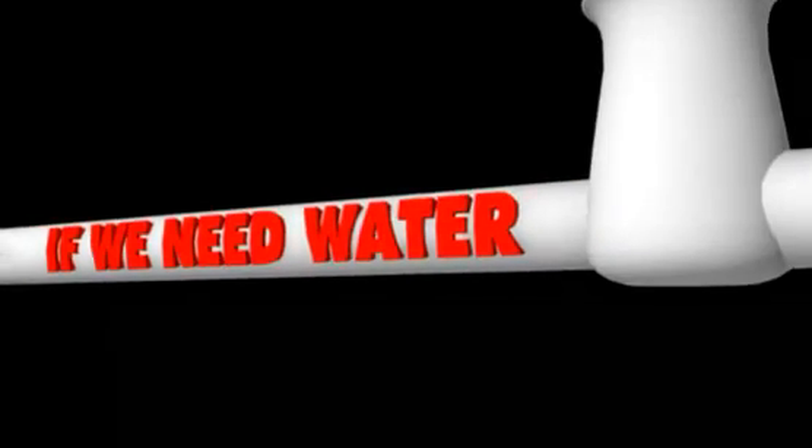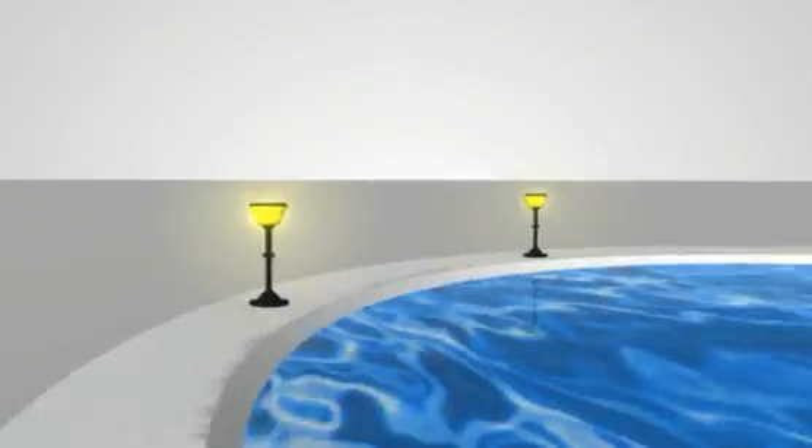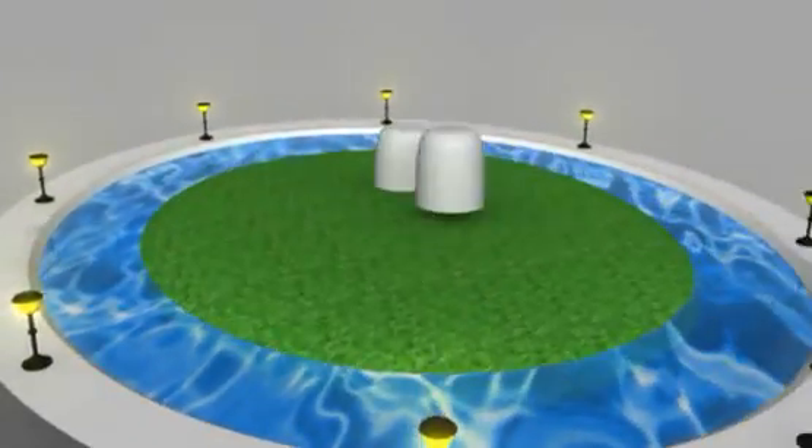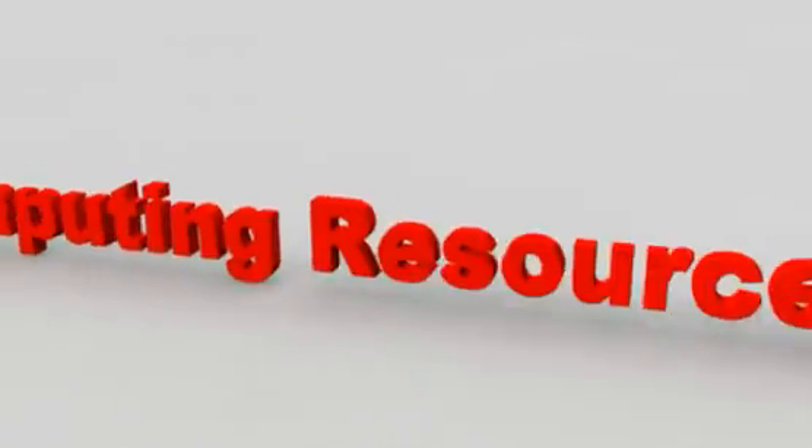If we need water, we just turn on the tap. And if it's dark, we simply switch on the light. It's not as if we need to own a reservoir or an electric power plant. Can the same be done with applications and computing resources on demand?